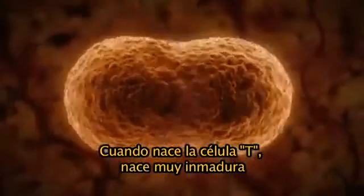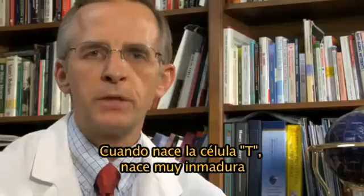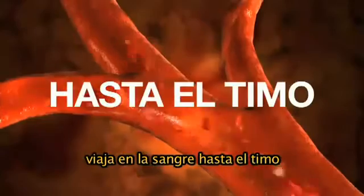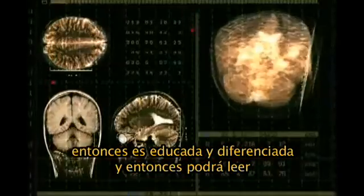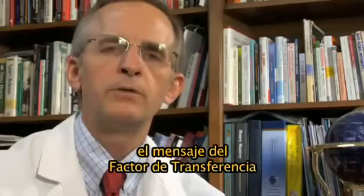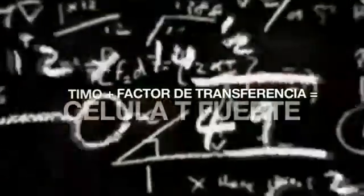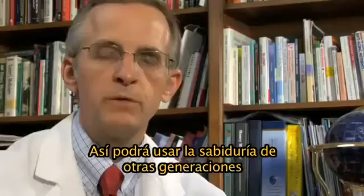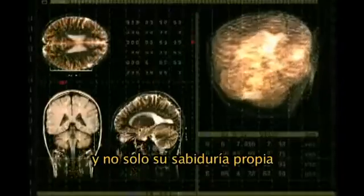When a T-cell is first born, it's born as a very immature cell that's released from the bone marrow. It travels through the bloodstream to the thymus, where it's educated and differentiated. At that point, it should be able to read the transfer factor message and use the wisdom of generations instead of just its own wisdom.